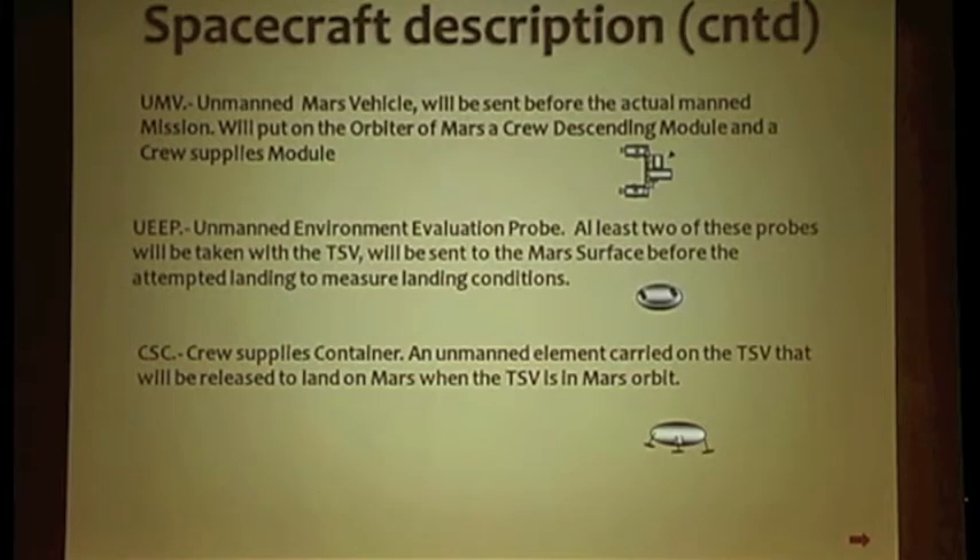The crew supplies container is an unmanned element carried to the TSV, and will be released to land on Mars when the TSV is in Mars' orbit. The successful landing of the unmanned crew quarters module will determine the length of the surface exploration.